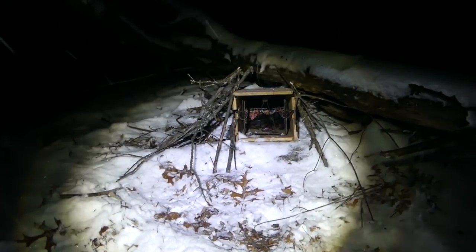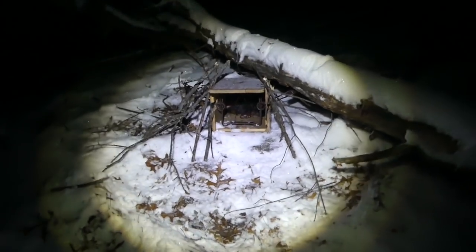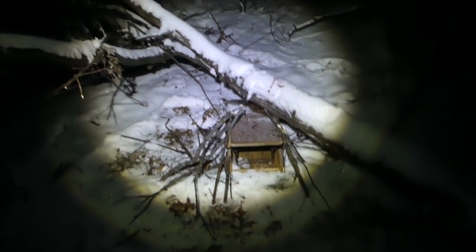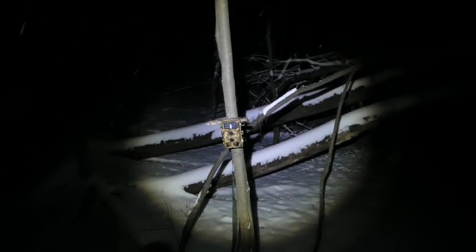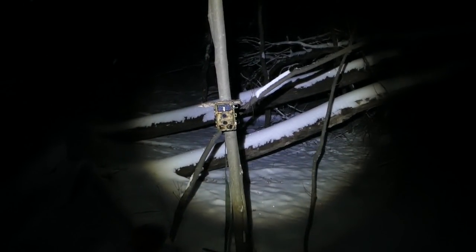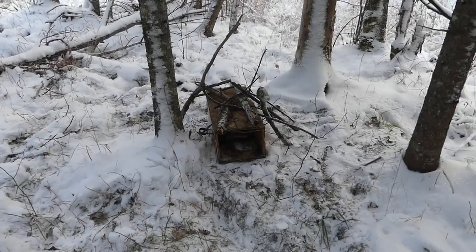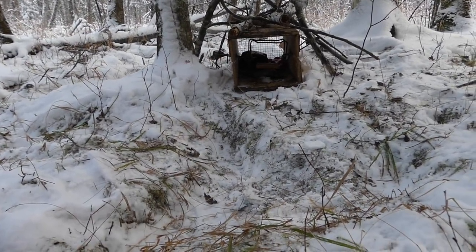Kind of overkill on bait, but I've got it so I might as well use it. I just threw some sticks on the side by a log, and there's kind of a bunch of mature oak and downed timber, which is exactly the kind of stuff Fisher love to live and hunt in. I got a trail cam set to watch if anything decides to come by.